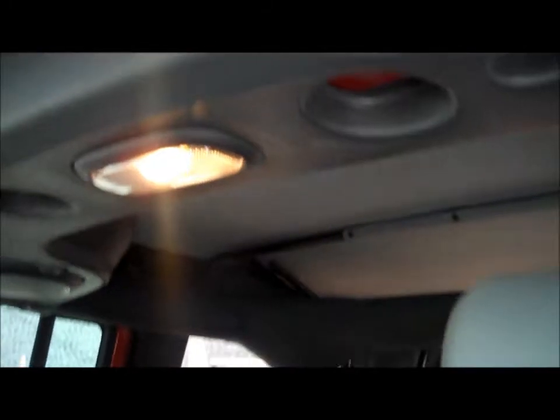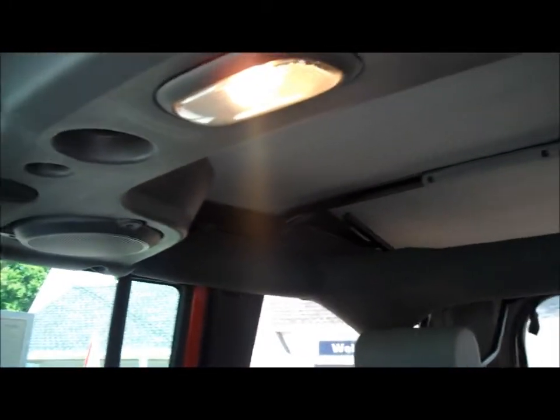Air conditioning, power windows and locks. We do have a nice CD changer. This is a removable Sunrider soft top that drops down to the back. It does have the speaker system here on the roll bar.